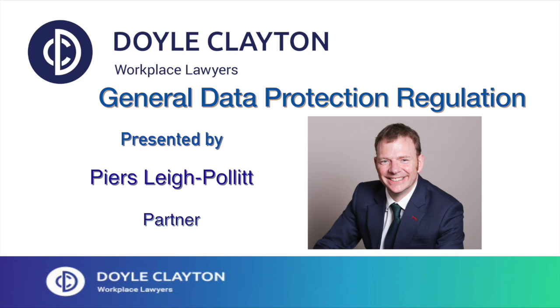Hello, my name is Piers Lee Pollitt. I'm head of the Privacy Data team at Doyle Clayton and I'm going to talk to you for the next 10 minutes or so about the General Data Protection Regulation, or GDPR for short. Rather than talk about the differences between the current data protection legislation and the GDPR, I'm going to jump right in with a typical scenario and come up with a 10-point plan to help you on your way to GDPR compliance.